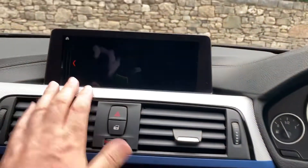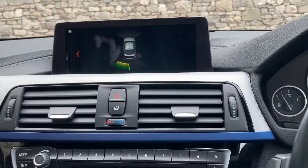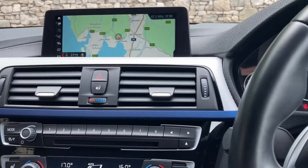If you're worried about bumping the car, we've got parking sensors on both the front and rear. We've also got Bluetooth for your phone and DAB radio as well.